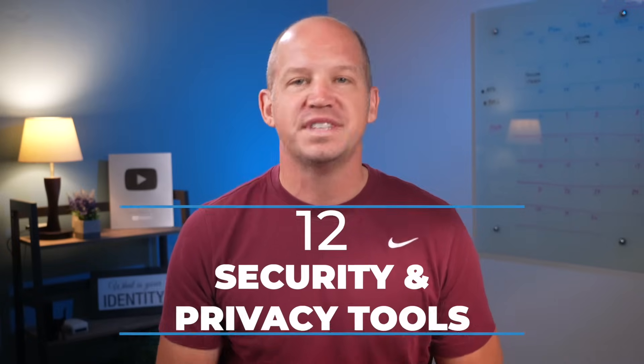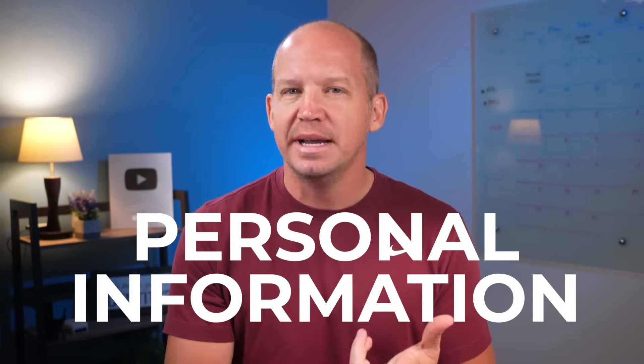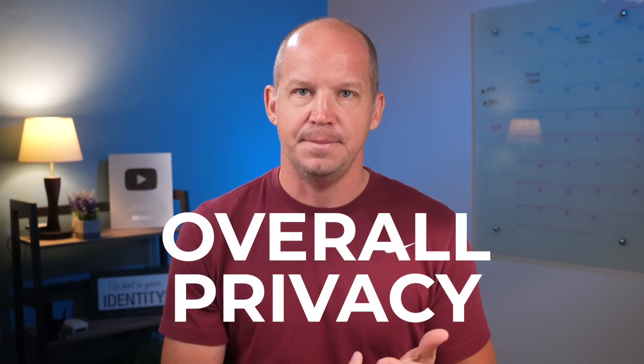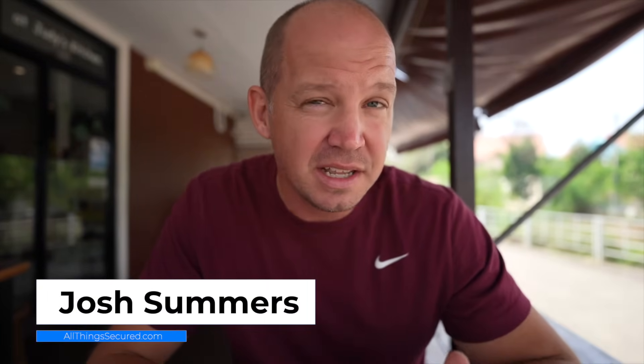From software to hardware, today I'm going to share with you the 12 tools that I use almost every day to protect my data, my personal information, and my overall privacy. If you're looking to make an upgrade to your own privacy online, I think you'll find this list to be particularly useful. A quick note before we begin: none of the companies or products paid to be on this list or sponsored this in any way. These are legitimately the tools that I use on a daily basis.